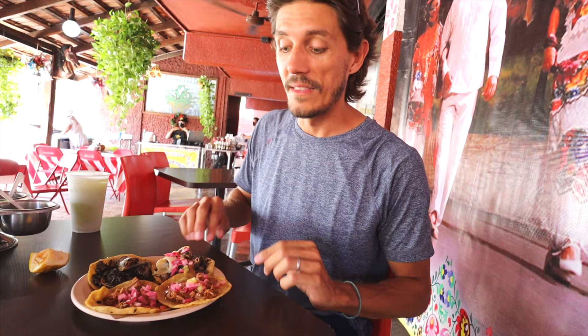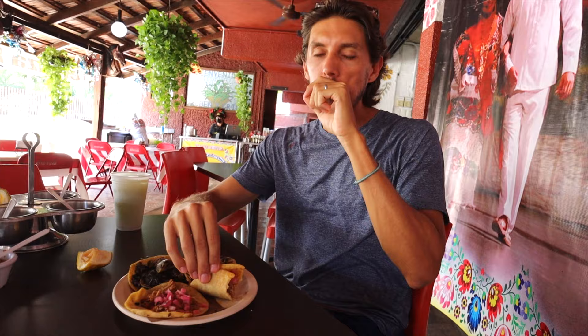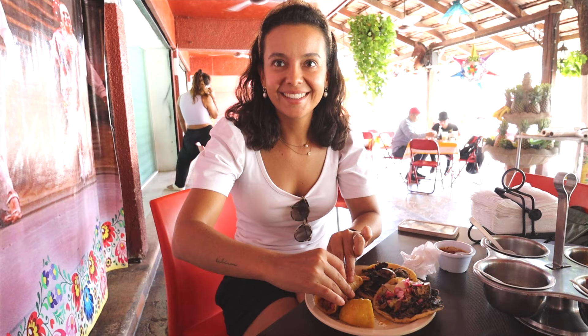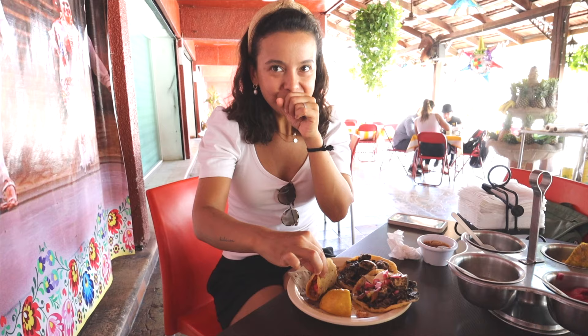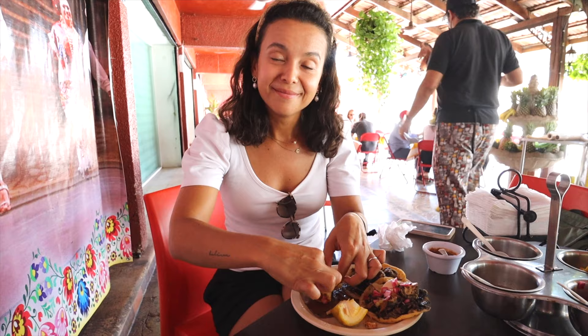We couldn't have a food tour in the Yucatan without having tacos, and these look awesome. We have two of our favorites: cochinita pibil and relleno negro. The cochinita is super famous here — it's slow-roasted pork cooked underground with different spices. It's the best thing we've tried here and we are obsessed with it. The tortillas feel so different than any other tortillas we've had — thicker and softer, and we're literally watching them be made fresh. The sauces in every restaurant just elevate the flavors — most are not too spicy, just the perfect amount.